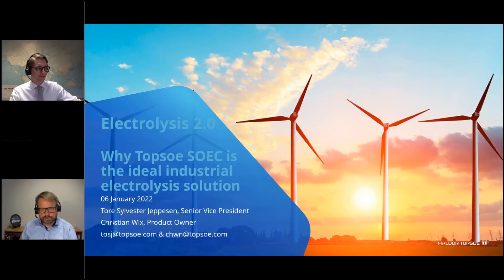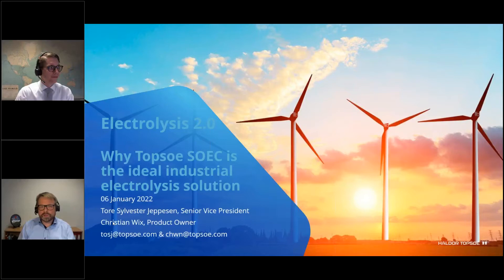On hydrogen purity from SOEC: purity is comparable to what you can expect from PEM and alkaline. Because SOEC operates at such high temperature — 750°C — any oxygen that crosses to the hydrogen side immediately reacts with hydrogen. The only impurity is a small amount of nitrogen from diffusion through the cells. Otherwise, purity is comparable with alkaline and PEM.